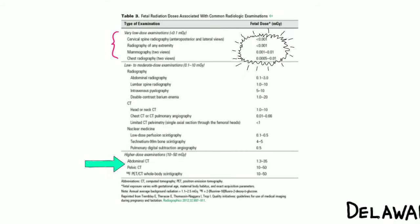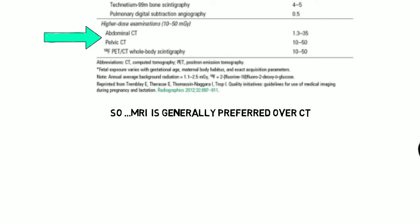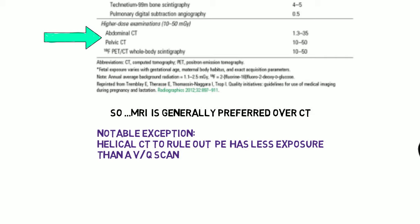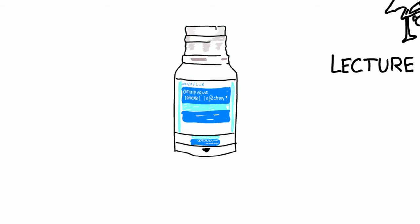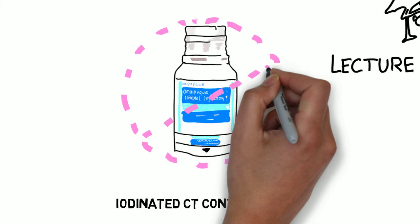In general, MRI is preferred over CT if it is accessible. On the other hand, a spiral CT of the chest to rule out a pulmonary embolism has less fetal exposure than a VQ scan. CT contrast agents are generally fine — oral agents are not absorbed, and IV agents are generally iodinated and safe in pregnancy. But the default is not to use them. There is no reason to stop breastfeeding, just like with gadolinium.